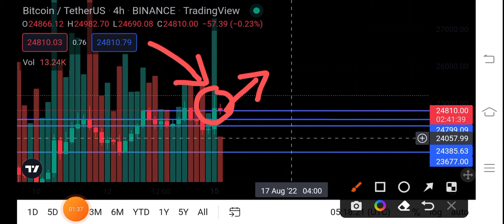The next price target of Bitcoin after breaking this resistance line is twenty-five thousand four hundred dollars. In approximately the next six to eight hours, it's going to reach twenty-five thousand four hundred. After that, there are again possibilities that it falls back to twenty-five thousand one hundred dollars.